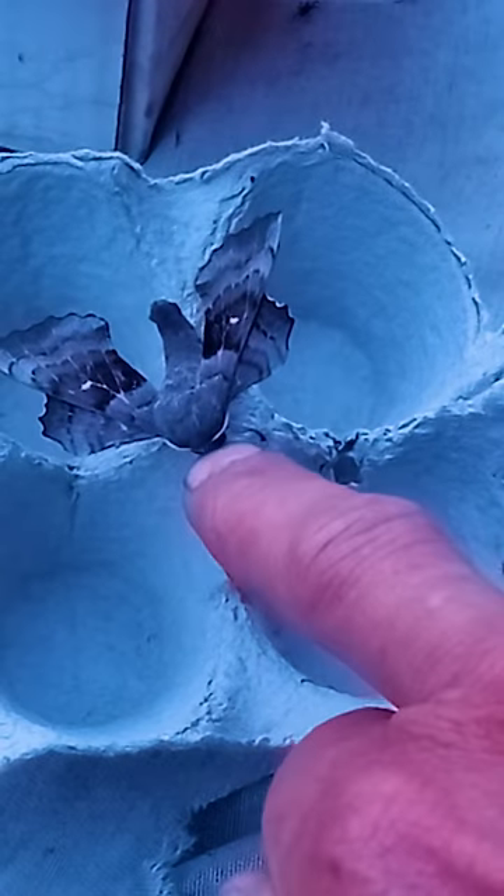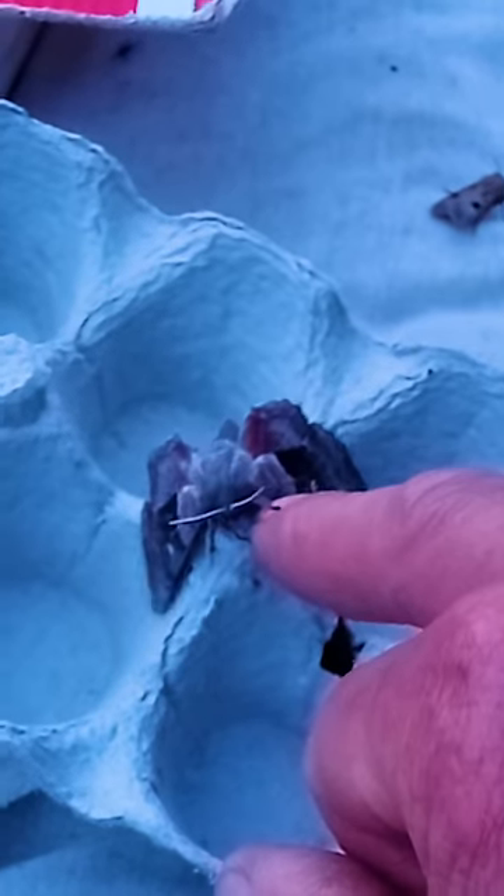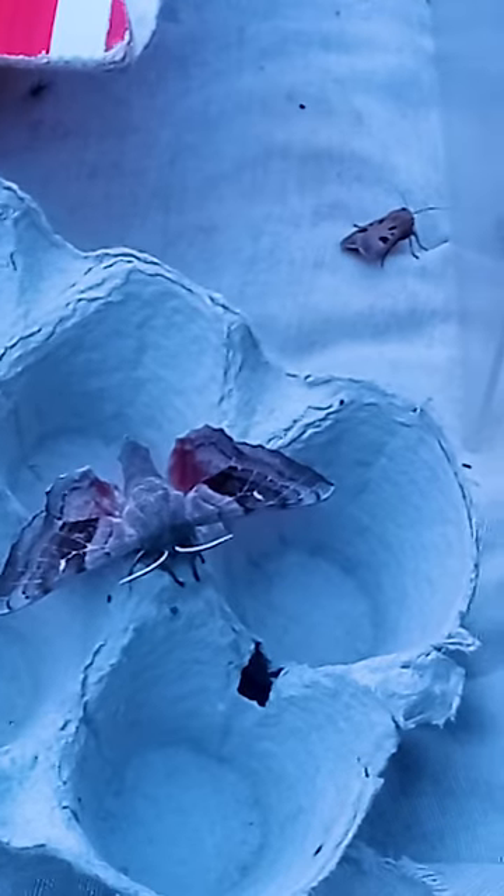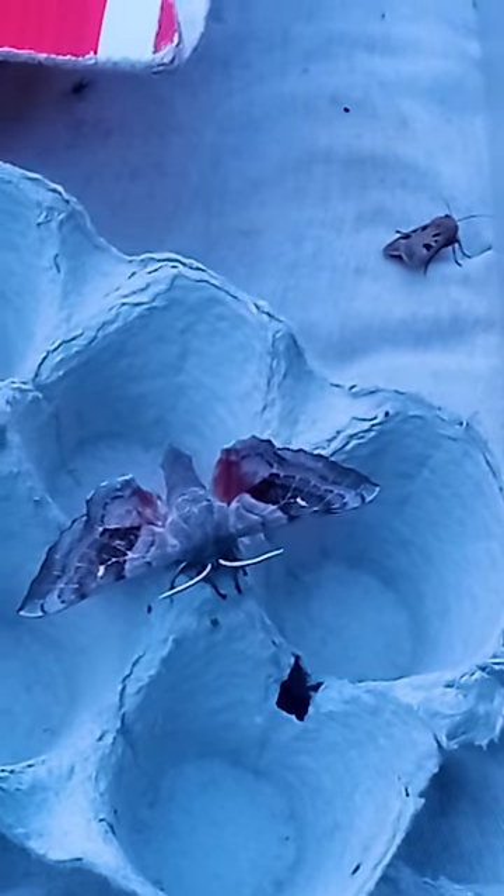This one is the poplar hawk moth — incredible sculptural wings. Quite a huge moth as well, as you can see. Imagine if you're trying to attack a moth like this as a bird and it comes up with this bizarre behaviour — it's going to be quite distracting and hopefully enough to put off an unwary bird.